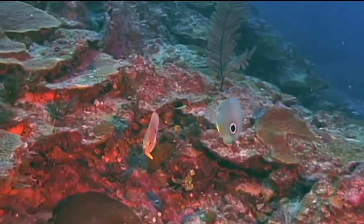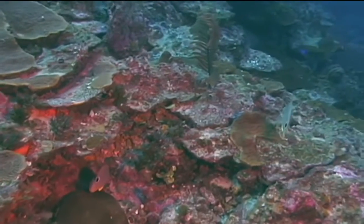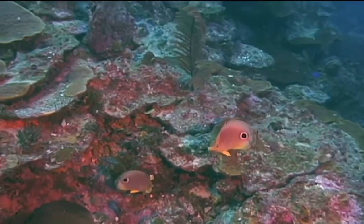The marine organism we're going to identify now is the four-eyed butterfly fish. The four-eyed butterfly fish is one of the five most common butterfly fish species one will see snorkeling or diving in the waters off Florida, the Bahamas, and in the Caribbean.